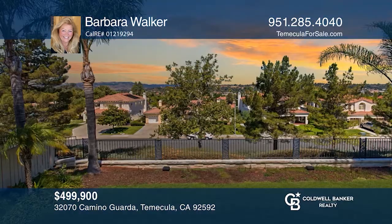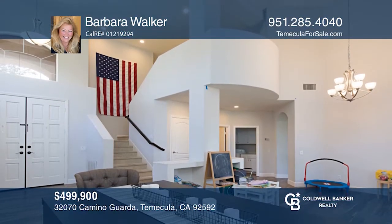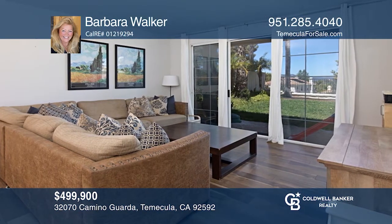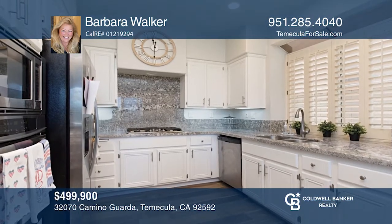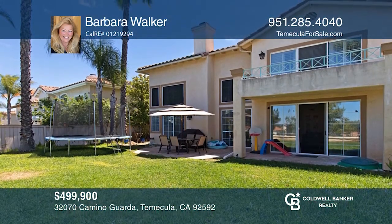This three-bedroom, three-bath home is situated in the desirable neighborhood of Red Hawk, with total privacy in the back and no neighbors across the street. This charming property has been upgraded throughout. The kitchen opens to the family room, ideal for entertaining. Enjoy the backyard with a patio and room for a pool. Barbara Walker wants to help you turn your dreams into a reality — give her a call today.